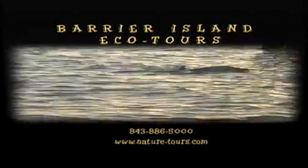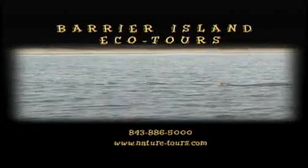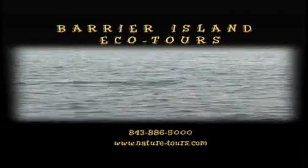Please call Barrier Island EcoTours for more information at 843-886-5000.